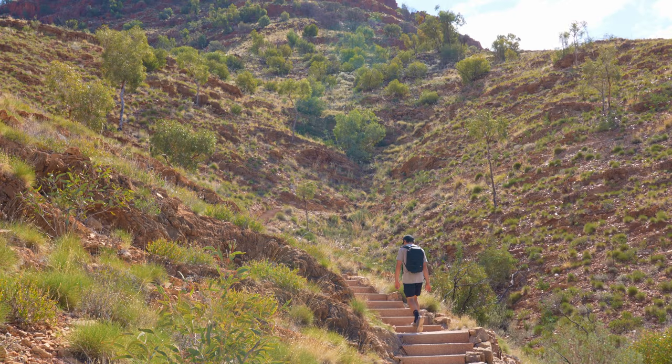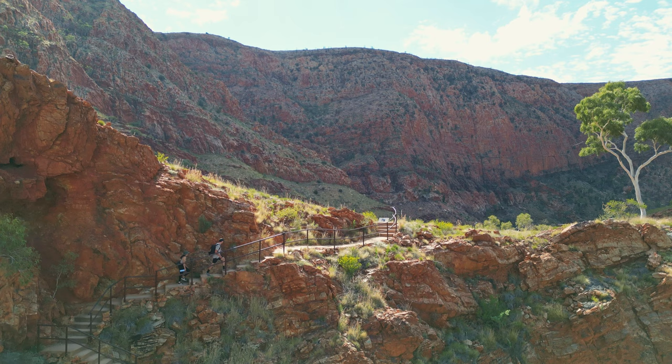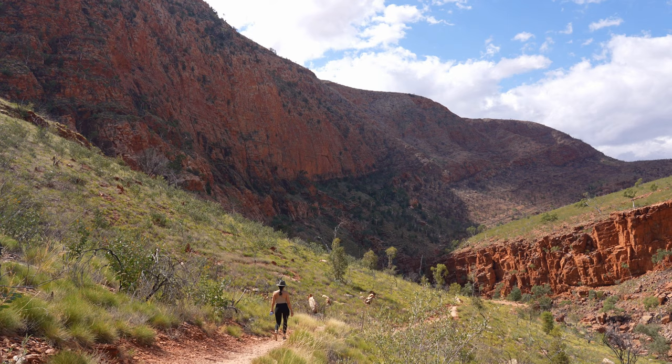We're at Olmiston Gorge now and we're going to do the ghost gum walk up to a lookout and down to the waterhole. We're walking back down now from the ghost gum lookout. Met a lovely Italian couple up there who were giving us all the tips on places to see in Italy. This has been a really nice walk — we're coming down towards the river bed now. The sign said rock hopping and possible water wading. We're not sure if there's enough water in the creek whether we'll have to wade, but we're about to find out. It is stunning in here — look at the cliffs up behind us.